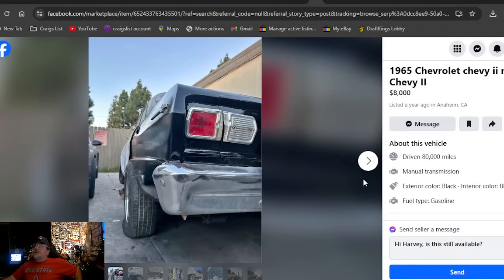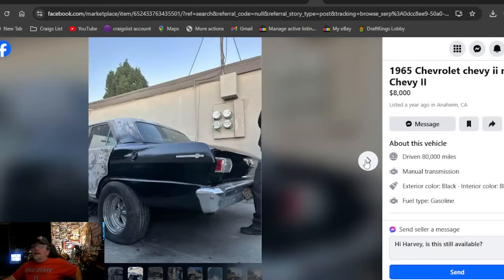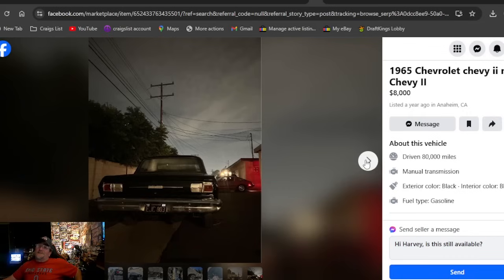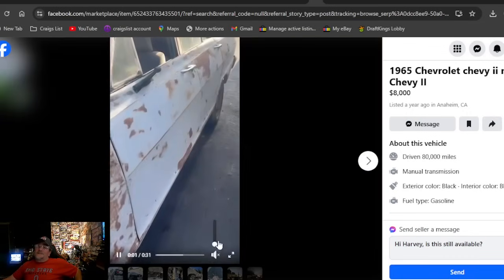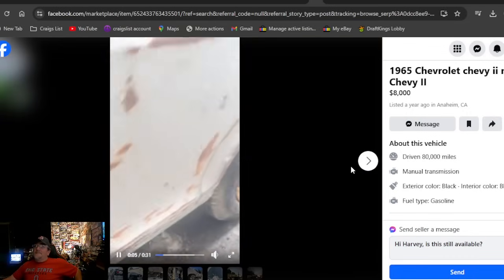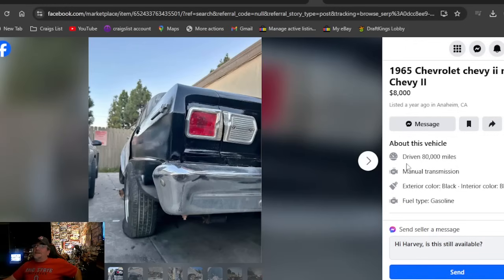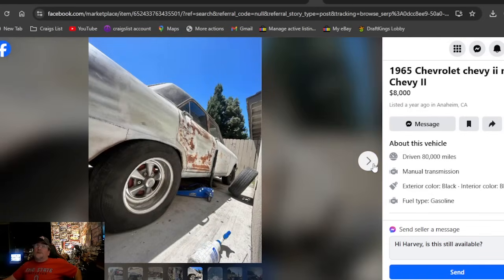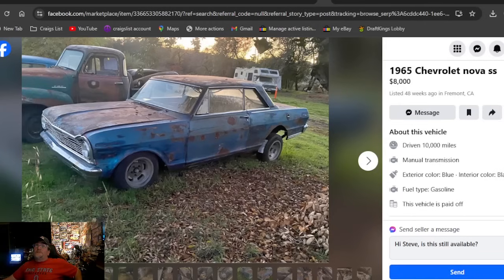A 1965 Chevrolet Chevy 2 Nova at eight grand — a year ago. I thought I deleted all the year-old cars. I'm just going to show it — I don't remember showing it in the past. But how is it not sold in a year? Eight grand — that's why. It's overpriced and I'm not the only one that feels that way, or it would have sold.